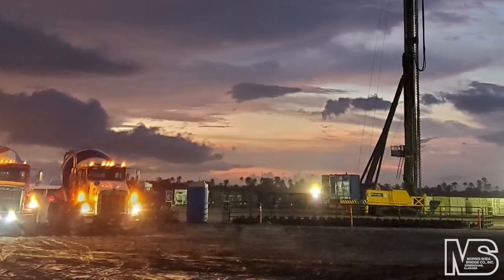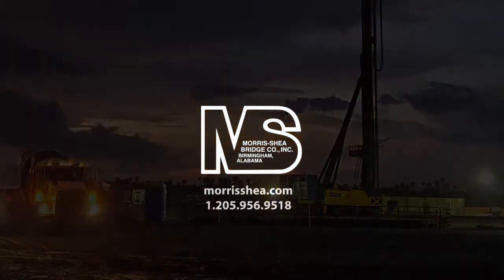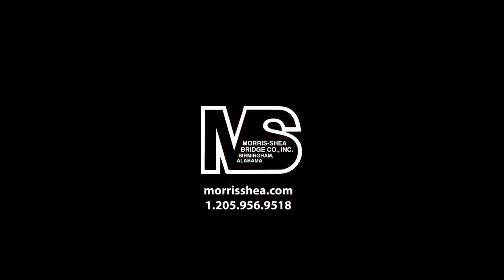The Morris Shea and Shea Brothers Mexico teams have constructed foundations under many of the world's largest energy, manufacturing, and industrial projects.